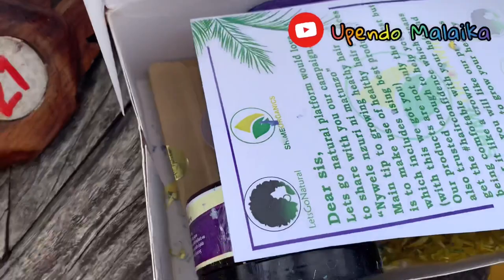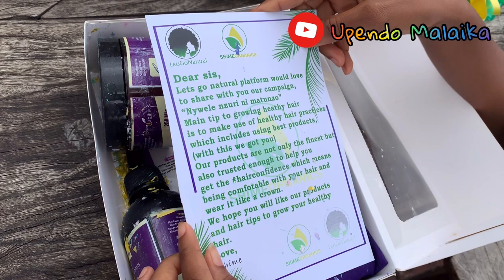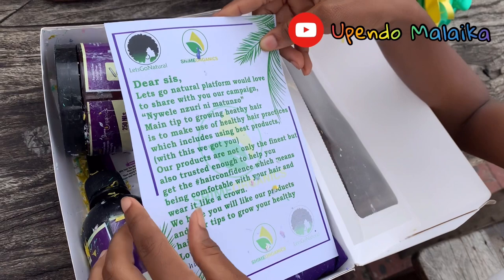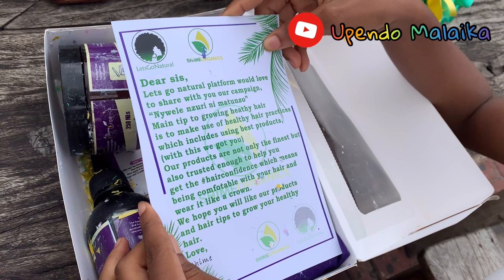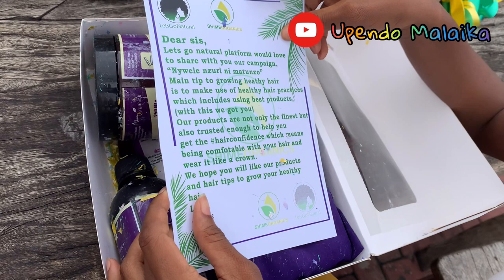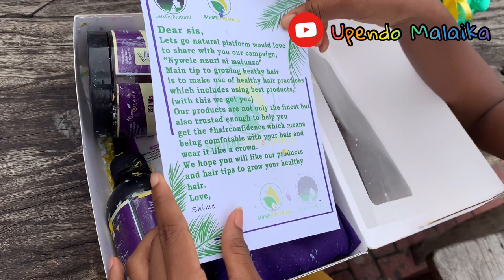So there is a note here from Let's Go Natural and Shime Organics, and it reads: 'Dear Sis, Let's Go Natural platform would love to share with you our campaign.' This literally means that beautiful hair is an honor. The main tip to growing healthy hair is to make use of healthy hair practices, which includes using the best products. With this, we got you. Our products are not only the finest but also trusted enough to help you get the hair confidence — which means being comfortable with your hair and wearing it like a crown. We hope you will like our products and hair tips to grow your healthy hair. Love, Shimmy.